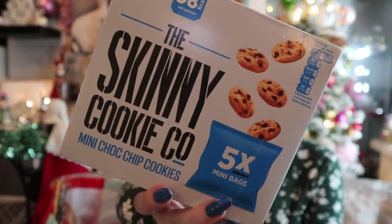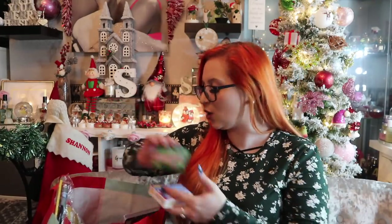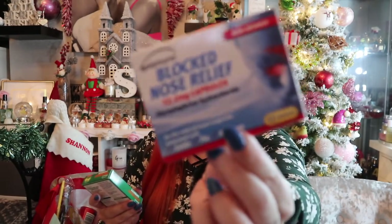For 99p — 98 calories per serving — Skinny Cookie Co chocolate chip cookies. We all know the Skinny Food Co do sauces, syrups, and those Nutella-style dips, but I haven't seen cookies before, so I picked them up for a little snack. Then these are always handy to have: blocked nose relief capsules, about 50-60p each. I had a terrible cold a few weeks ago that really knocked me out — really bad trouble with my sinuses and I couldn't shift the phlegm at all.